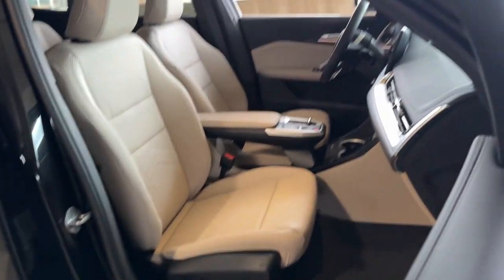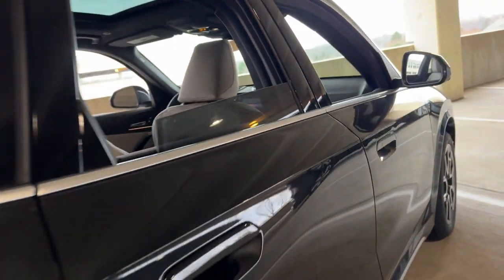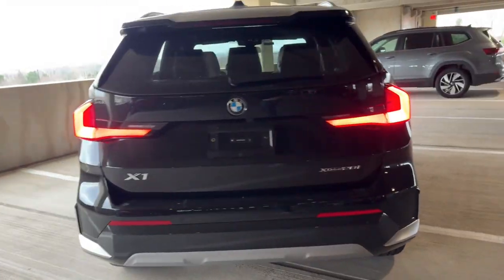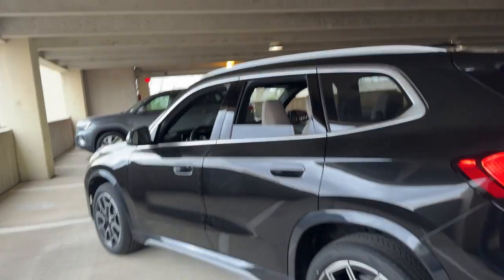Heated steering wheel, head-up display, Apple CarPlay and/or Android Auto, wireless charging station, panoramic roof, navigation system, keyless entry, satellite radio, remote engine start, power lift gate.